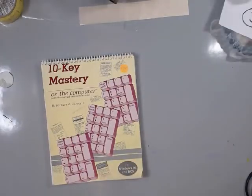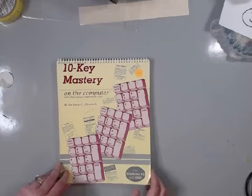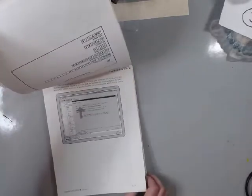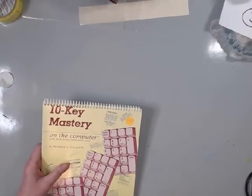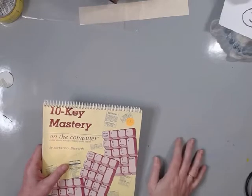And then here we go - 10 Key Mastery. I guess this is about using more of a calculator on the computer, giving you lessons on numbers and things you need to put in. I thought they would be fun pages. This one was marked a dollar and a quarter, so I probably paid about 60 cents for that.